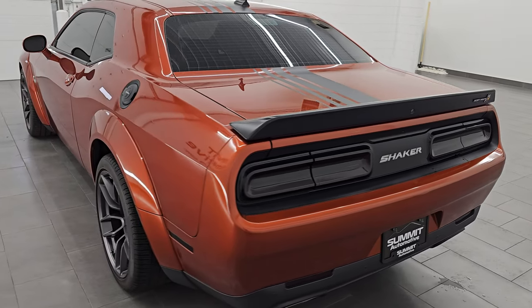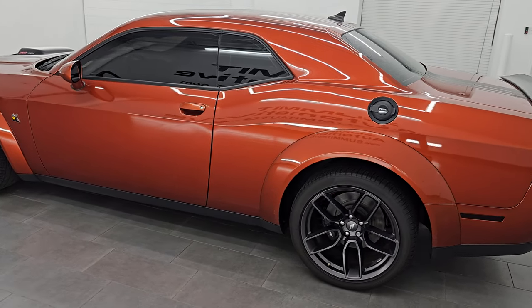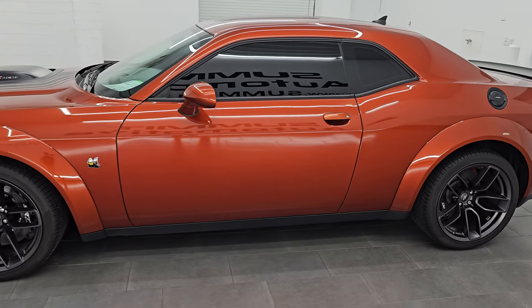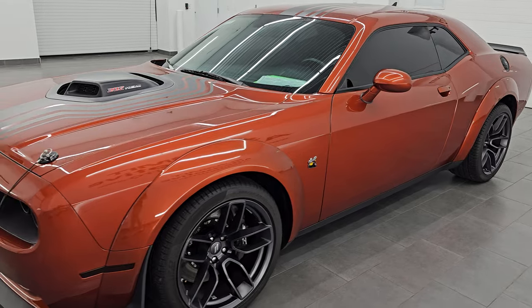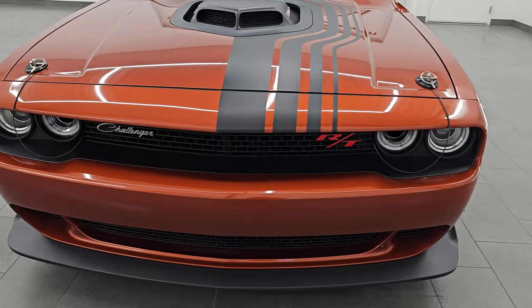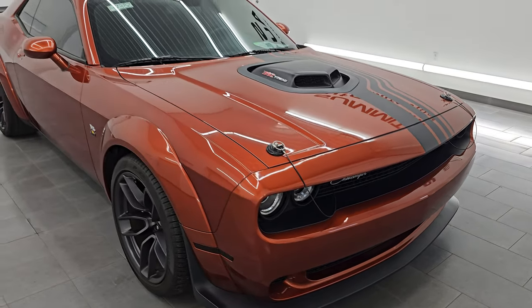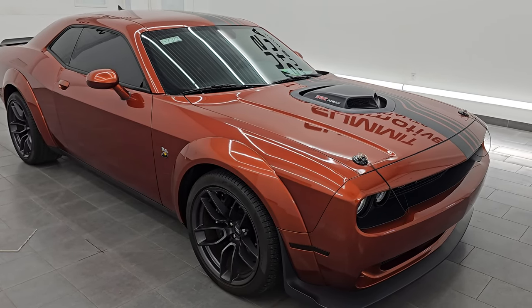It also has the Shaker Package, the Plus Package, the Alpine Premium Sound Package, and the Shakedown Graphics Package. It is stock number 14738Z. I am here at Summit Automotive in Fond du Lac, Wisconsin, your new and used Dodge Challenger and high horsepower sports car headquarters. This 2022 Dodge Challenger has the 6.4 liter V8 Hemi engine, puts out 485 horsepower and is paired up with the 8-speed automatic transmission.